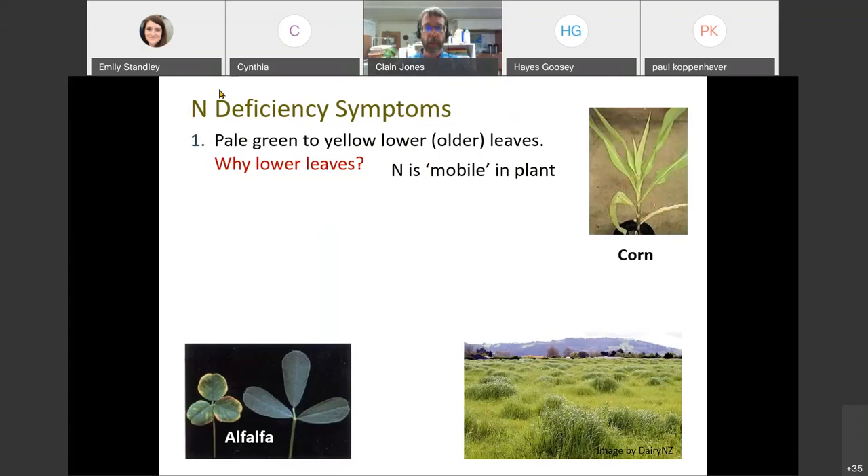This is what nitrogen deficiency looks like in alfalfa: much smaller leaves, a little bit yellow. This is what a normal healthy alfalfa plant looks like. This pasture grass here is a classic thing that shows severe nitrogen deficiency - every spot where there's dark green grass is probably where some manure or urine is. A little bit of nitrogen fertilizer would likely make this whole pasture look dark green and tall. It also shows up as stunted or slow growth and sometimes fewer tillers in small grains.